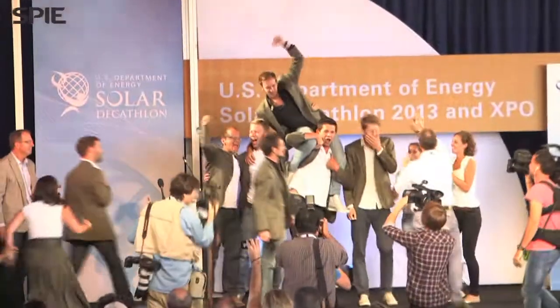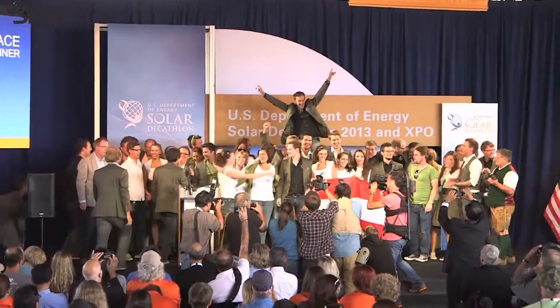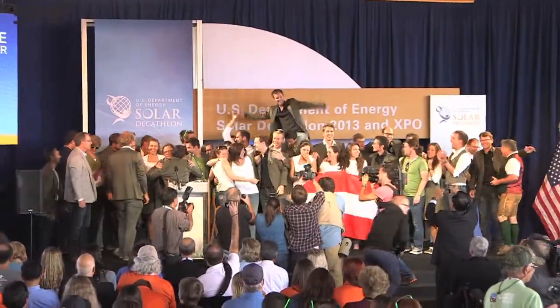We had about 50 students from various professions like architects, engineers, communications, and media people. And we all did a great job working together and we pulled it through.